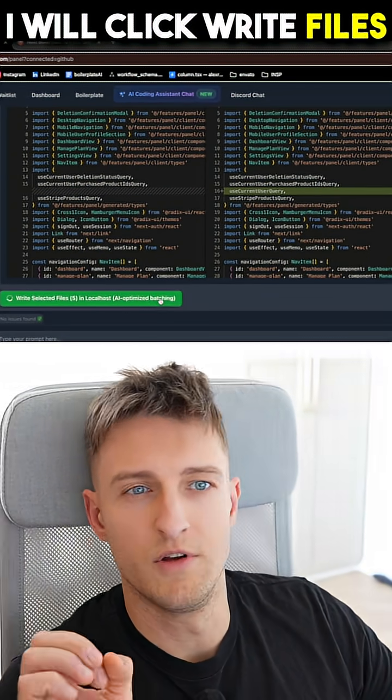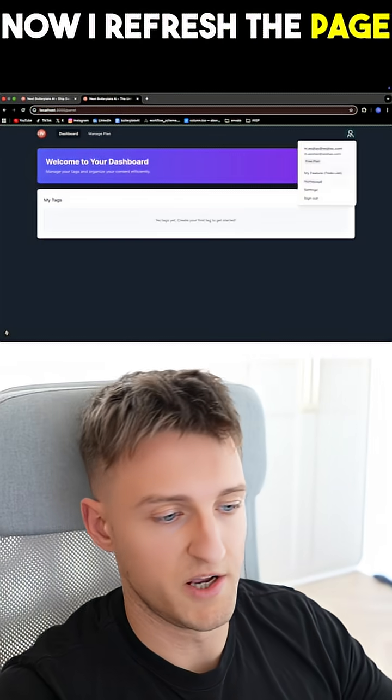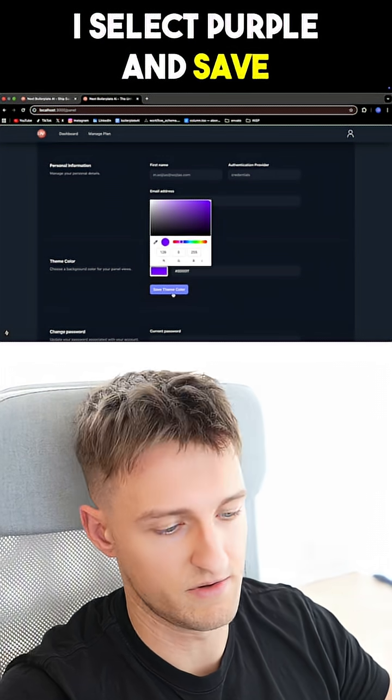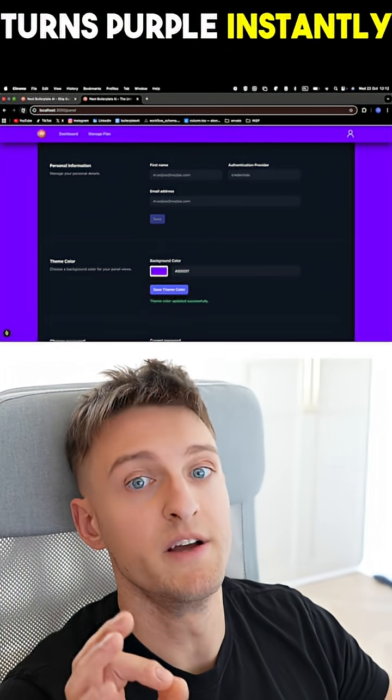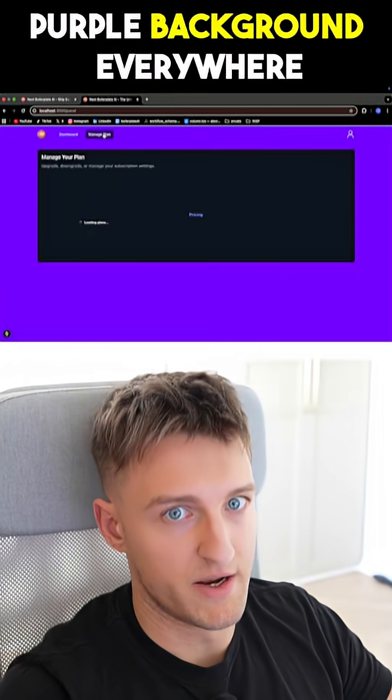I click write files. It writes to my project and runs GraphQL code generation. Now I refresh the page, go to settings — there is a color picker. I select purple and save. The entire panel background turns purple instantly. I refresh the page, it persists. I check another view — purple background everywhere.